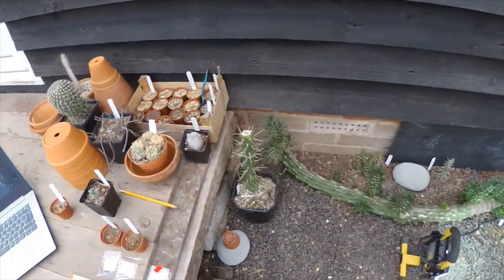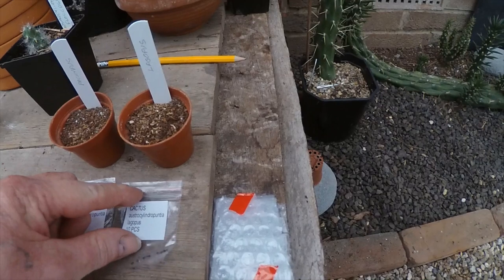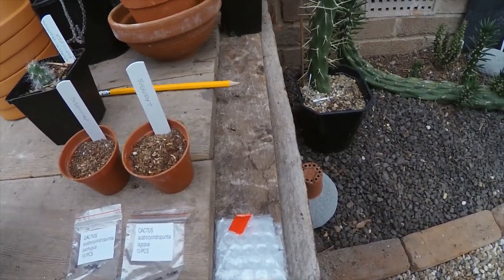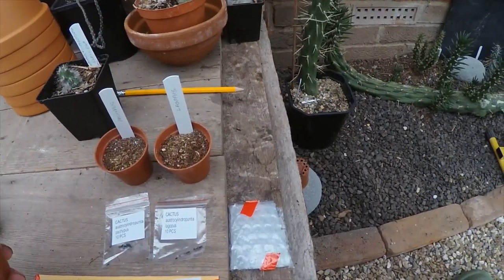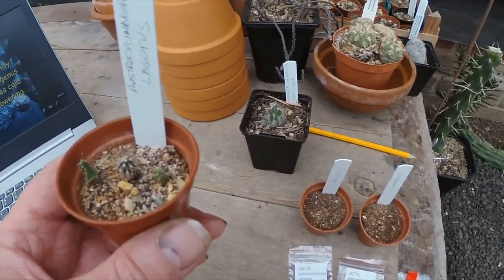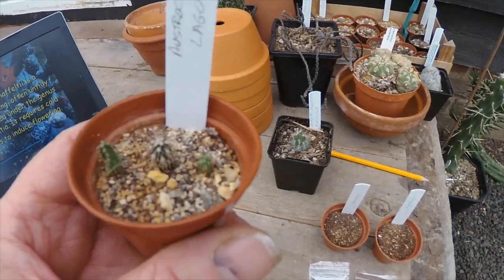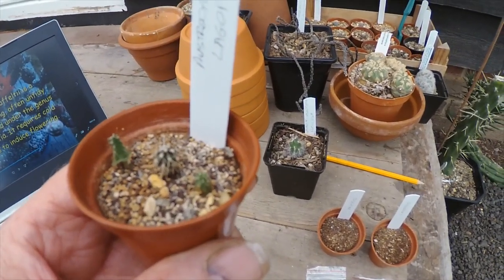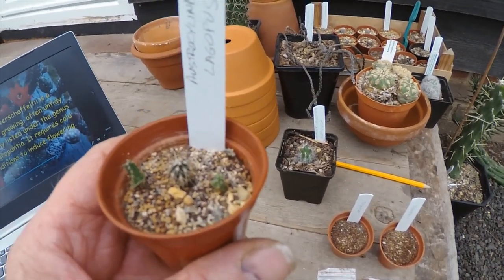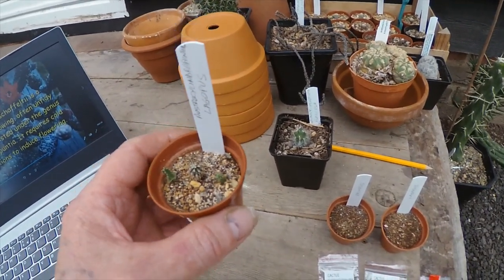And the last one is Austrocylindropuntia lagopus, which sounds the same but it's quite a different plant. I've grown some from seed before — I believe these were from Real World Online seeds as well. These are last year's seedlings; it's quite slow growing. I've had these actually on my desk over winter just to look after them, although I believe they can take a bit of frost. Now these, when they grow, are an absolute sea of fluffiness.